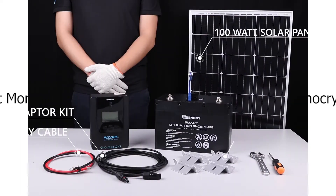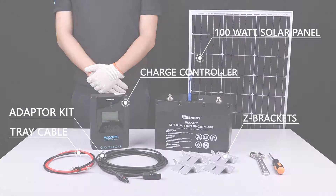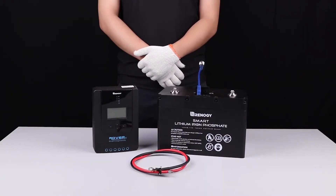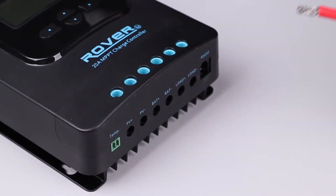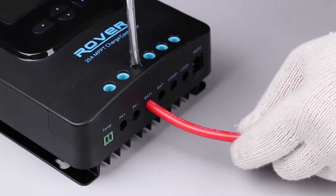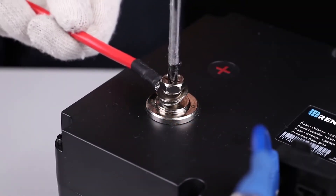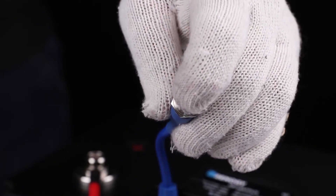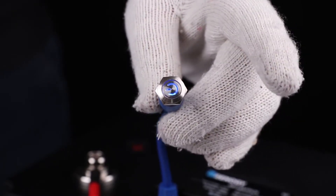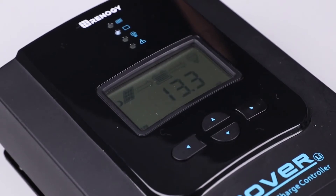Number 1: Renogy 200W 12V Mono-Crystalline Solar Starter Kit. The Renogy 200W Mono-Crystalline Starter Kit is designed specifically for customers new to solar. The Starter Kit is great for off-grid applications, such as RVs, trailers, boats, sheds, and cabins, providing many benefits including quiet power production and grid independence. Start your solar adventure with a Renogy Starter Kit.